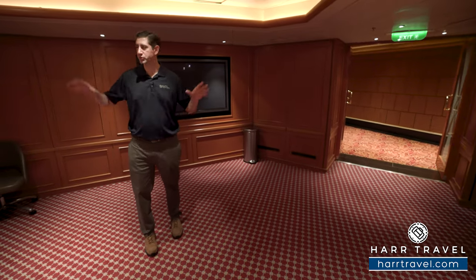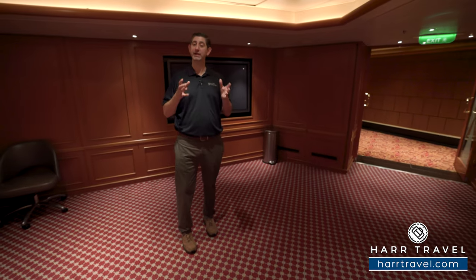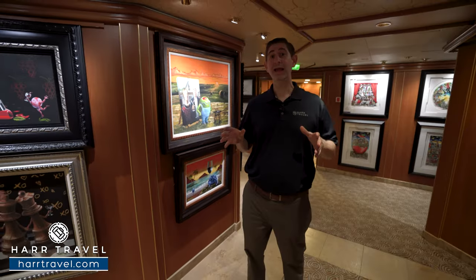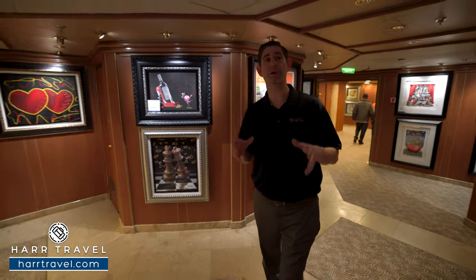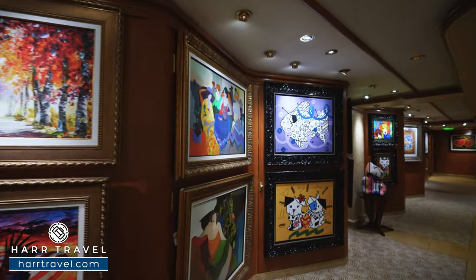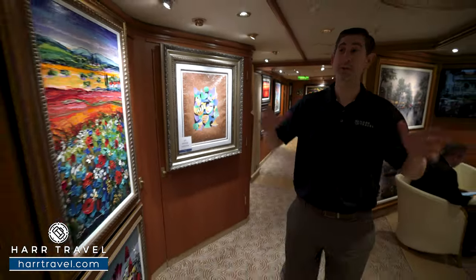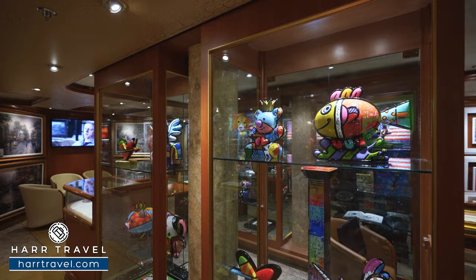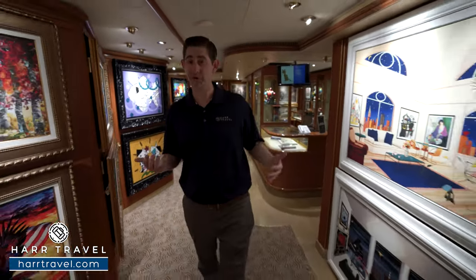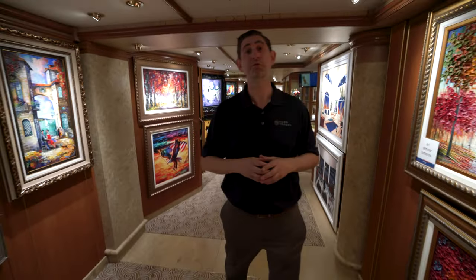Princess has a full conference center on board — doors can open up and connect the entire space. If you're looking to book a conference, meeting, group, or incentive trip, make sure you reach out to HardTravel and get started early to lock down the space and rooms you'd like. Just after is the Princess Fine Arts Gallery, a collaboration with Park West featuring Godard, Kinkade, Peter Max, and Romero Britto. You can peruse the enormous collection on display, attend auctions throughout your cruise, get a free glass of champagne, and potentially purchase art at prices that may be better than on land.